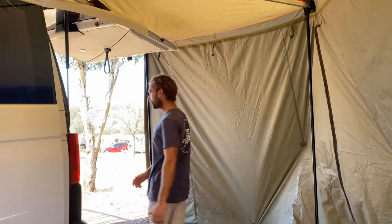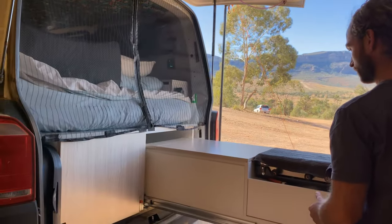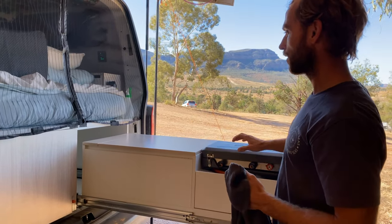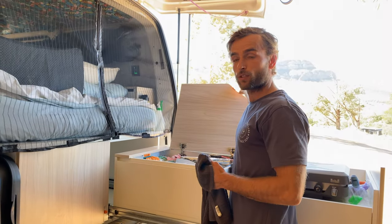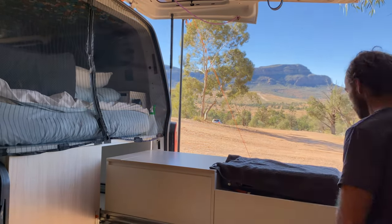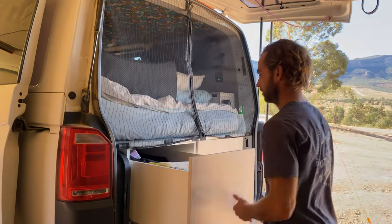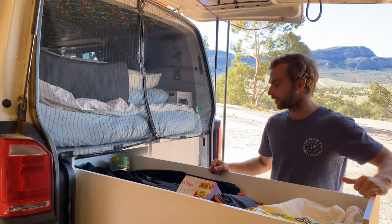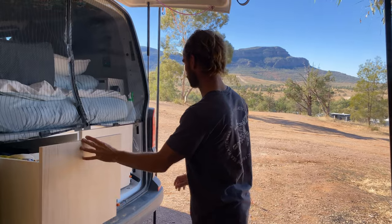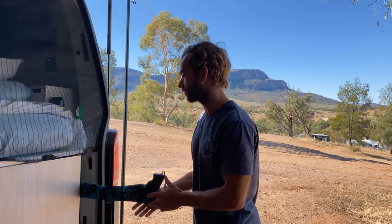Over here we've got our kitchen drawer. This is our kitchen — we've got our gas stove here. And then over here we've got our pantry drawer, which gives us heaps of storage space for all our food and stuff. This drawer is just a big storage drawer — in here we've got mostly all our diving gear and some more camping gear and stuff like that. Down this cavity I like to slide my spear gun and fishing rods.